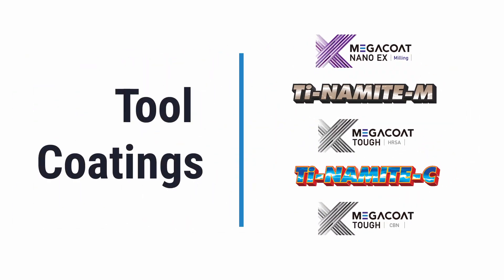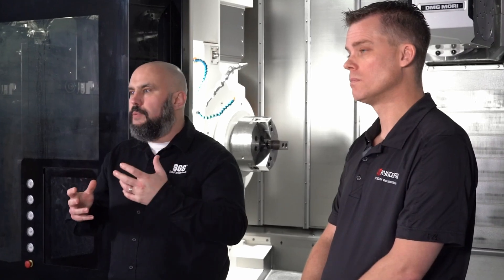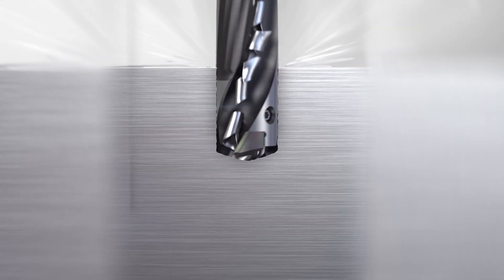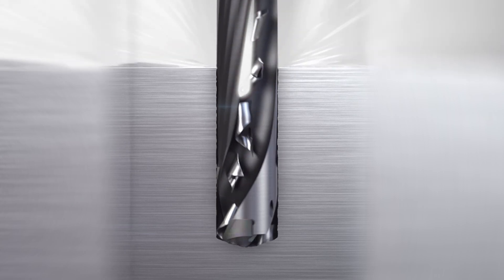Another improvement in performance is high performance coatings, offered on both indexable and solid carbide drills. Having a coated drill allows for better lubricity of the flutes and gets the chips out of the cut area very quickly. This really helps protect the base carbide substrate from heat and wear, and helps stop chip adhesion and material sticking as it's evacuated up the hole and out of the tool.